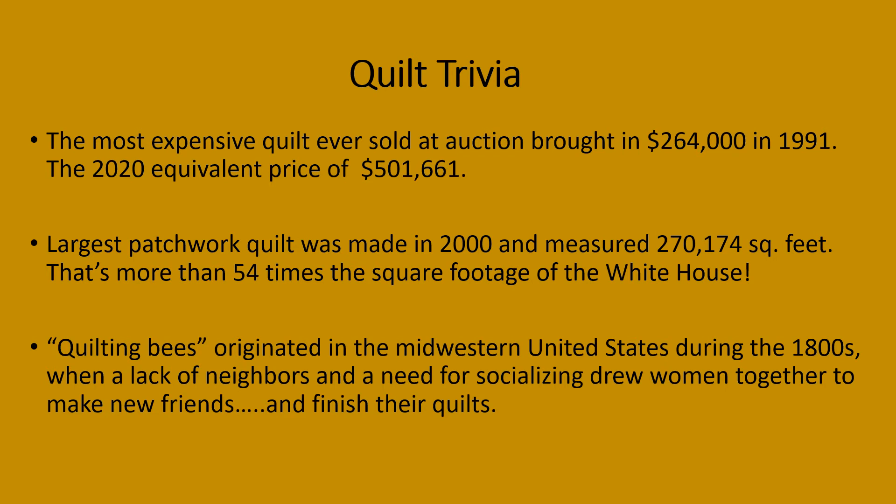The largest patchwork quilt ever made was in 2000 and measured 270,174 square feet — that's more than 54 times the square footage of the White House. Quilting bees originated in the Midwestern United States during the 1800s, when a lack of neighbors and a need for socializing drew women together to make new friends and to finish their quilts.